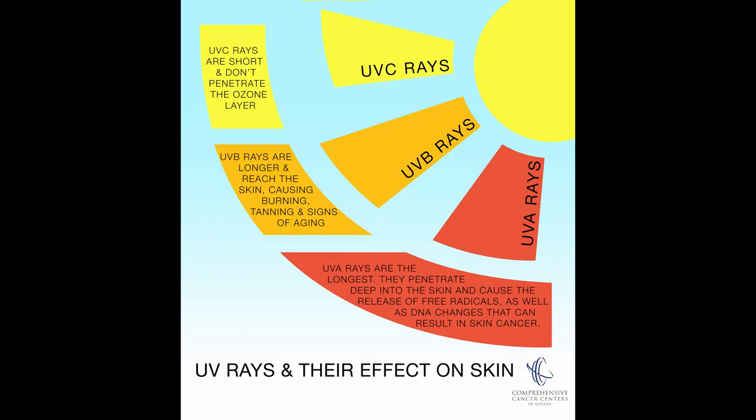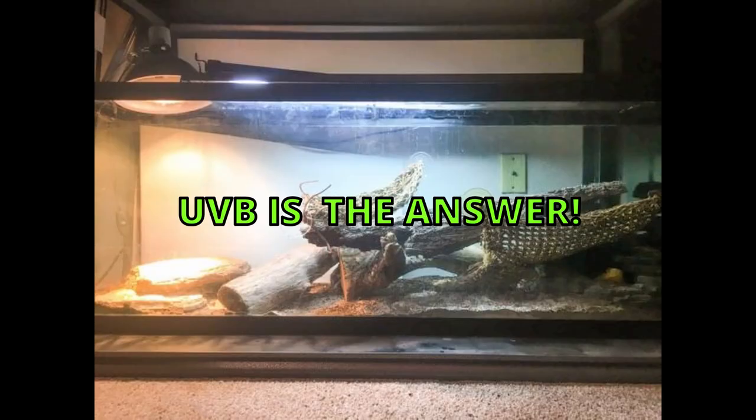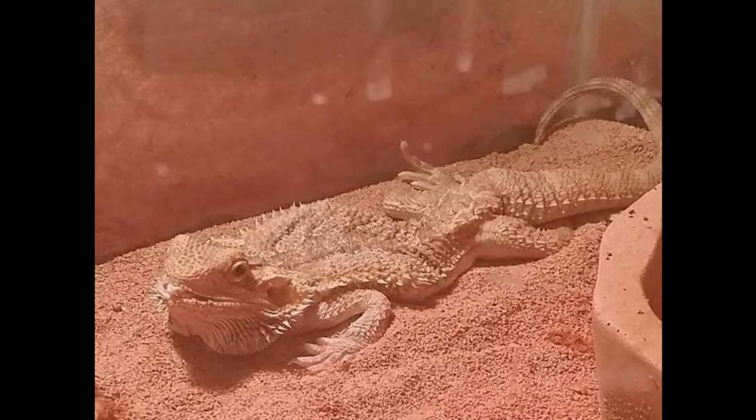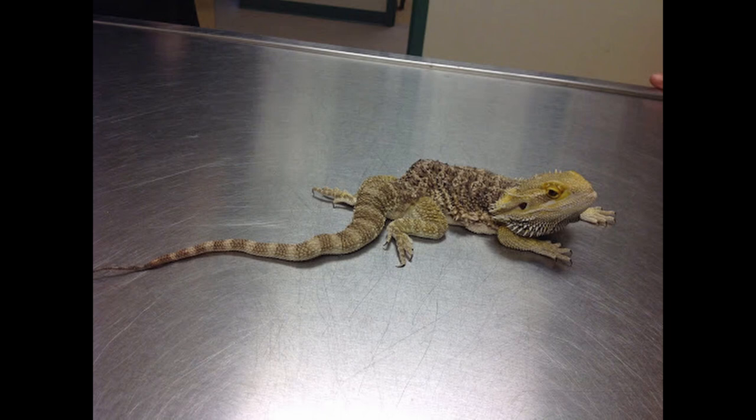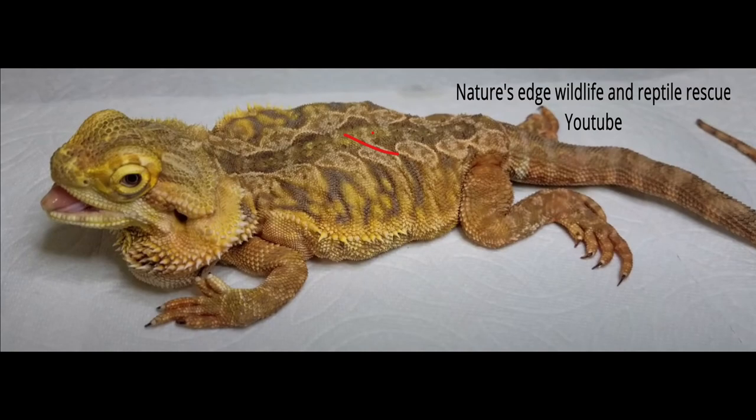Bearded dragons need proper UVB so they do not get MBD — metabolic bone disease. This is one of the most common and easily preventable diseases, and if they get MBD it will cause irreversible damage. Their joints begin to look rubbery, and they will begin developing difficulties depending on where the MBD forms. Typically it is not fatal, however it can be very detrimental. If it forms on their jaws, they may have trouble eating; if it forms on their legs, they will have trouble moving.